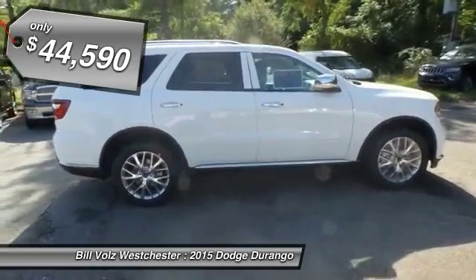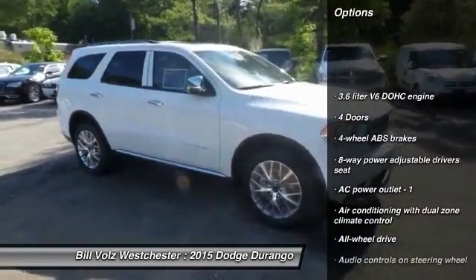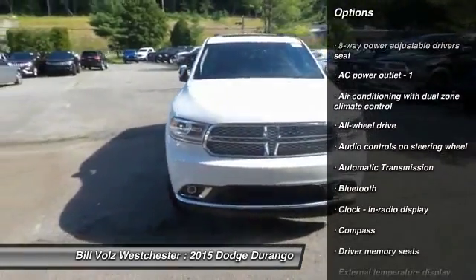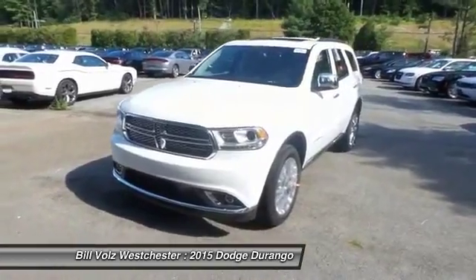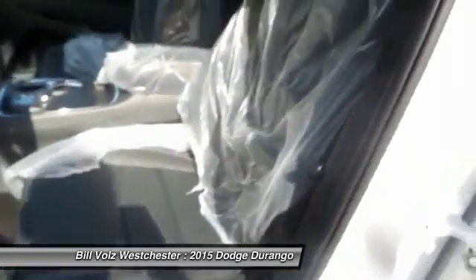Here are some of this vehicle's great options: all-wheel drive, navigation system, traction control, remote engine start, xenon headlights, Bluetooth, automatic transmission, heated steering wheel, compass, and heated driver's seat.